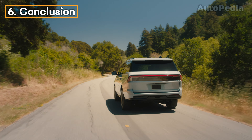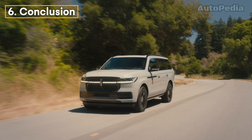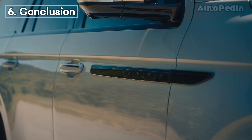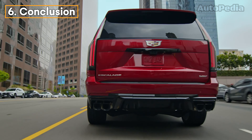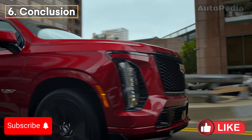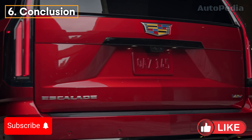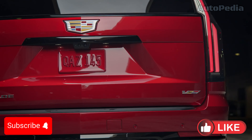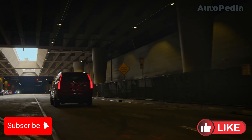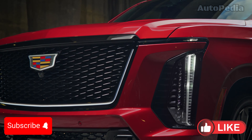So which luxury SUV comes out on top? It really depends on what you prioritize. The Lincoln Navigator is your choice if you're looking for a rejuvenating, tech-savvy sanctuary that prioritizes comfort and serenity. The Cadillac Escalade, however, is the way to go if you're after bold styling, unmatched technology, and high-powered performance, especially with its V-Series. Both are leaders in the luxury SUV market, but the final decision is up to you. Let us know in the comments — are you Team Navigator or Team Escalade? That's it for today's comparison. Make sure to hit that like button, subscribe, and turn on notifications for more deep dives into the latest luxury vehicles. See you next time.